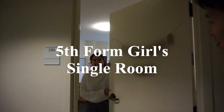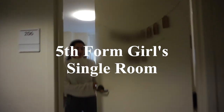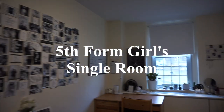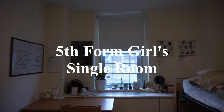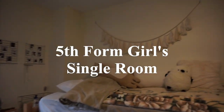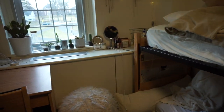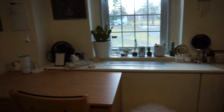Hi, Supriya. Would you be able to show us your room? Yeah, of course. Great, let's go in. So, Supriya, tell us how you decorate your room.